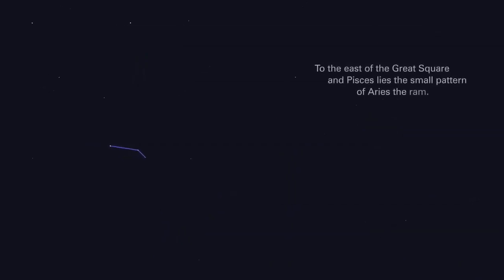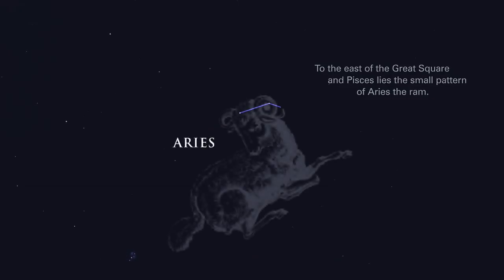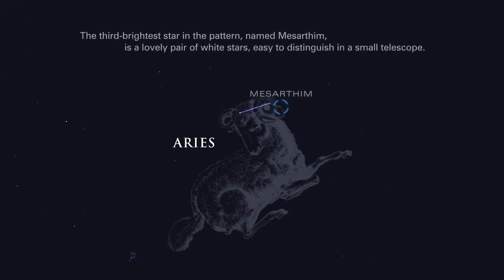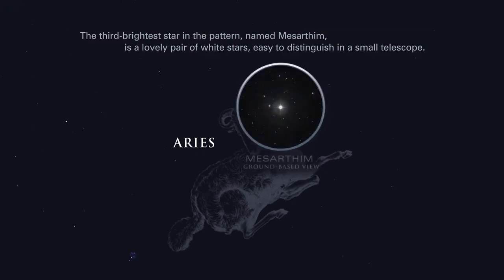To the east of the great square and Pisces lies the small pattern of Aries, the ram. The third brightest star in the pattern, named Mesartim, is a lovely pair of white stars, easy to distinguish in a small telescope.